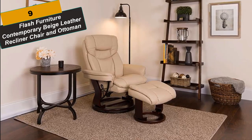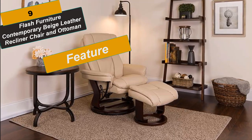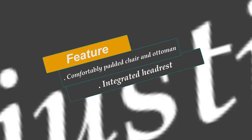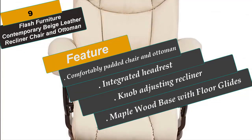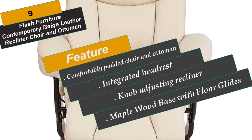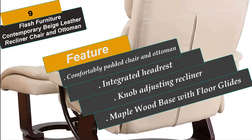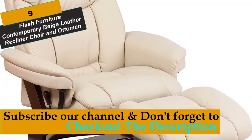At Number 9 is the Flash Furniture Contemporary Beige Leather Recliner Chair and Ottoman. This set features black Leathersoft upholstery, an integrated headrest, plush arms, a knob-adjusting recliner with infinite adjustments, 7-inch wall clearance, swivel maplewood recliner chair base, stationary ottoman base with floor glides, and CA-117 fire-retardant foam. Leathersoft is leather and polyurethane for added softness and durability. Ottoman size is 19.5 inches wide by 20 inches deep by 16 inches high. This set is not only perfect in the home but makes for a great addition in the office.